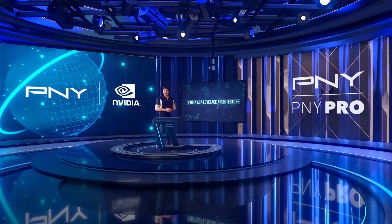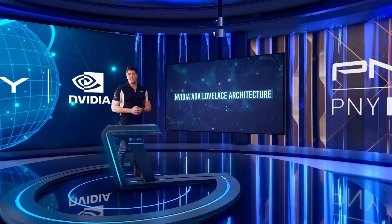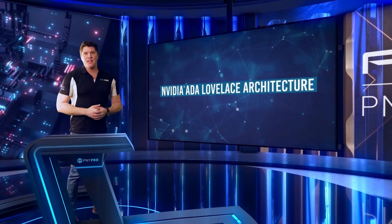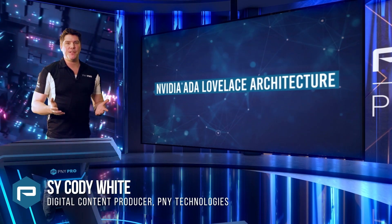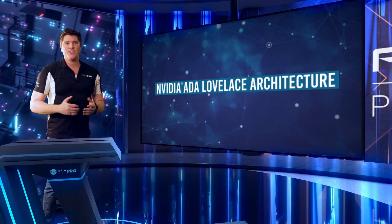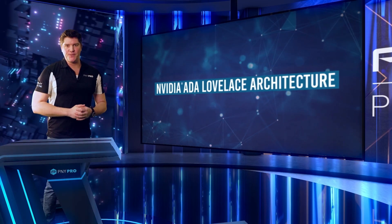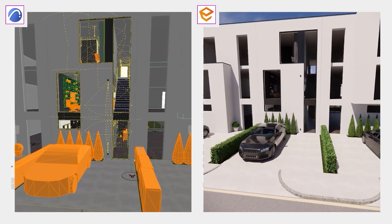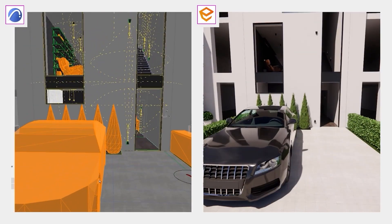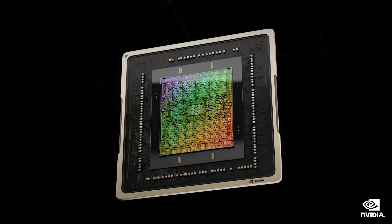Hello everyone and thank you for joining our training covering the NVIDIA ADA Lovelace architecture that underlies NVIDIA's professional data center and enthusiast gaming board offerings. Today we're going to cover the new NVIDIA ADA Lovelace generation products and their features, benefits, use cases and why customers should consider purchasing or upgrading to NVIDIA ADA Lovelace generation GPUs. NVIDIA ADA architecture GPUs deliver outstanding performance for graphics, AI and compute workloads with exceptional architectural advances and outstanding power efficiency. We're announcing ADA Lovelace, our third generation RTX.